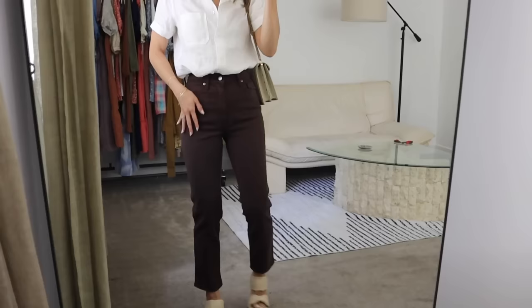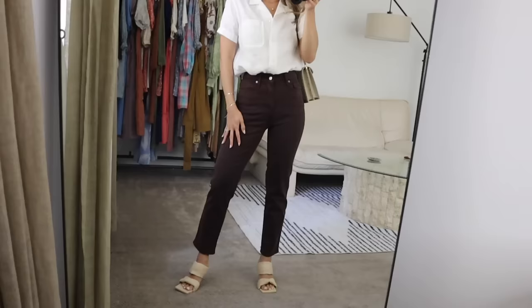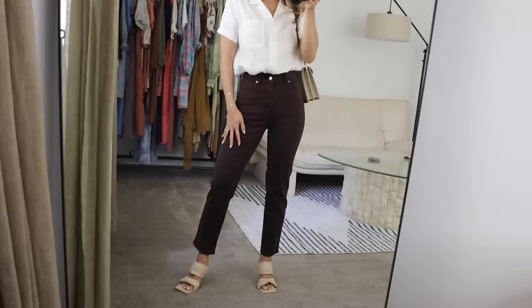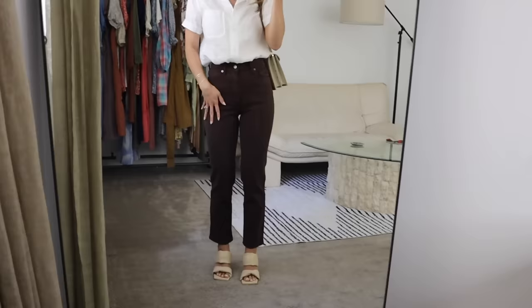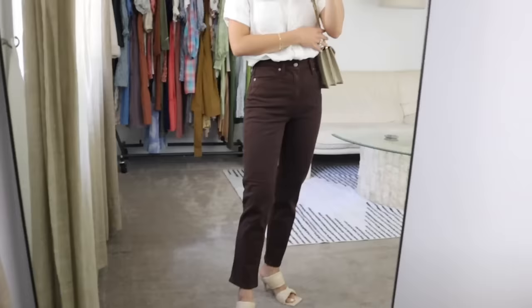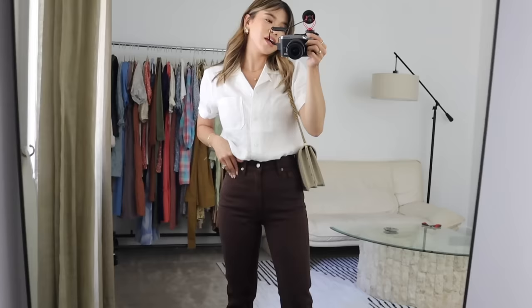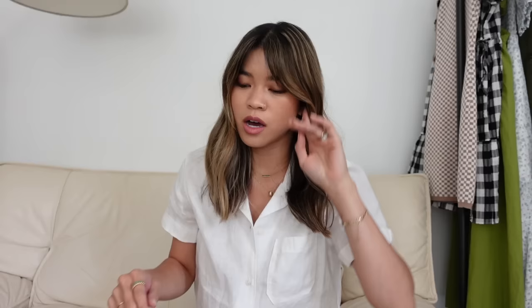How cute are these? I am obsessed! They just fit so good. I'm five foot two, I got the 26-inch inseam — they work perfect with heels, and if I wore them with a sneaker I'd just roll the bottom once. I think they make my legs look long. I've got them on with this Alex Mill button-down, my YSL bag, and these Aloha heels. I just love this outfit. The brown jean is so unique — it's a fun take on denim.